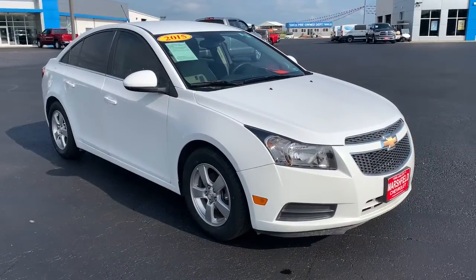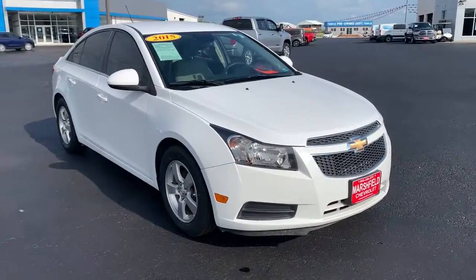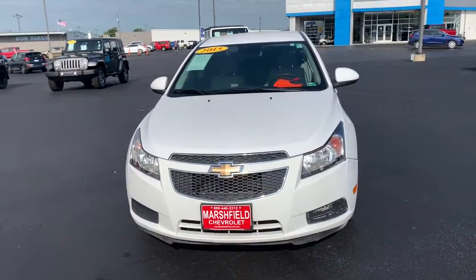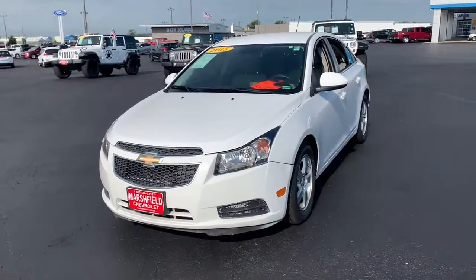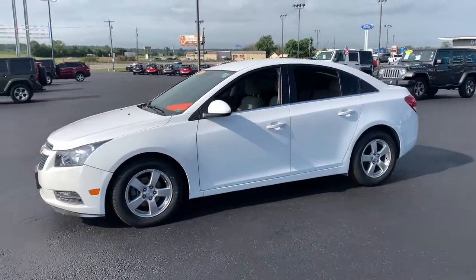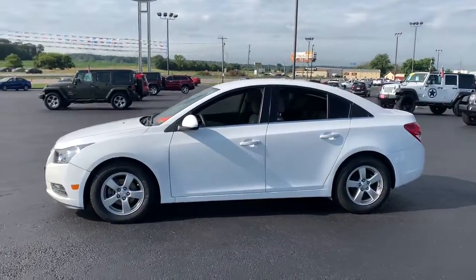You will be amazed by this 2015 Chevrolet Cruze. This vehicle still has fewer than 70,000 miles on the clock, so it won't last long. The Cruze meets the need of the modern family by blending sporty styling with advanced safety features and technology that keeps you connected and entertained.